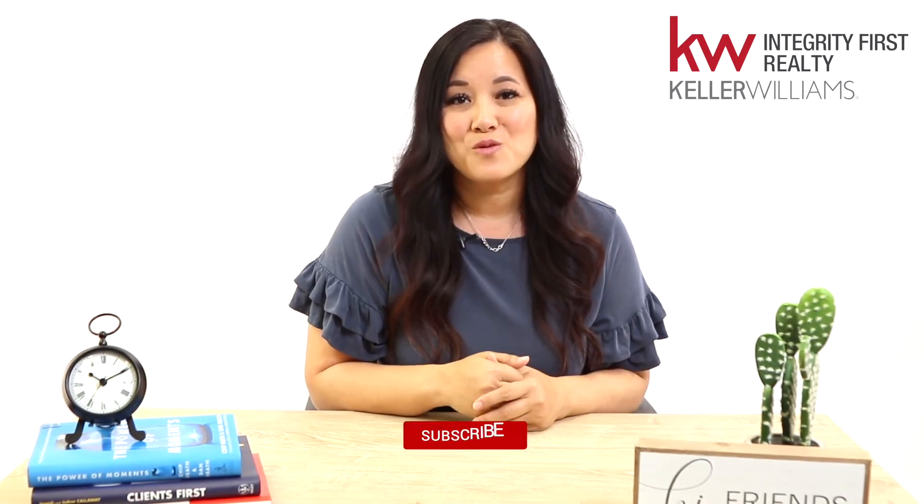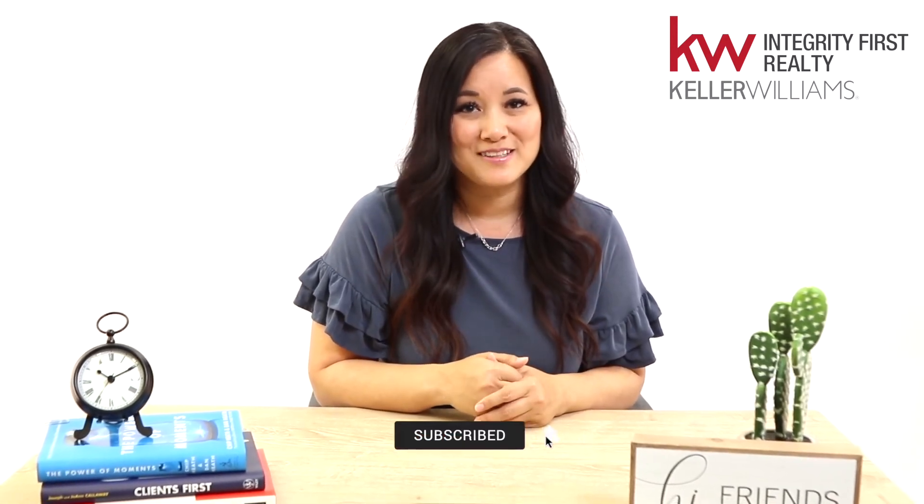That really wraps up our first video and the steps that you can take. Thanks for watching. Please subscribe to my channel and smash that bell below so you can see when new videos are posted. See you next time.